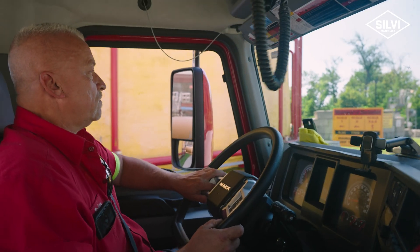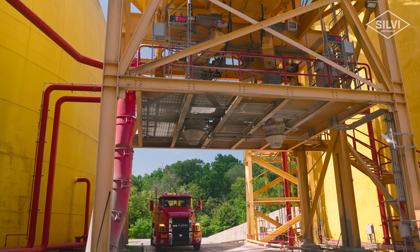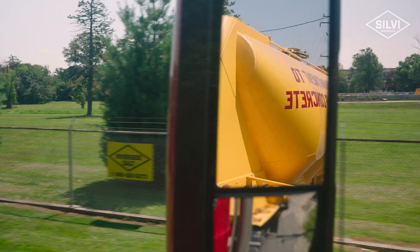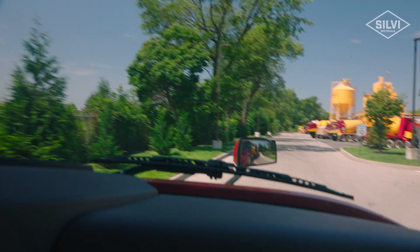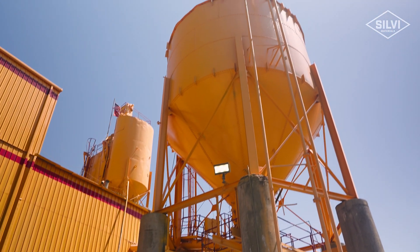After we get done with the pre-trip on the truck, we get a job assignment on the kiosk. We go around to the scale and get loaded underneath one of the silos here. Get your ticket and your destination — could be up north in New Jersey, down south, or out west in Pennsylvania. Take it to the plants, offload it into the plant. Takes about an hour to offload, then check out, come back, get another load, and do it again.